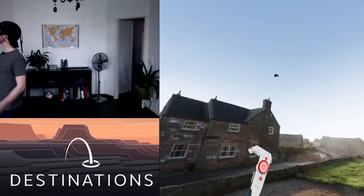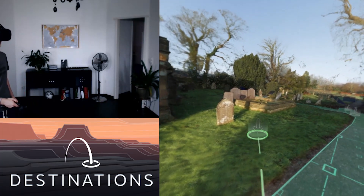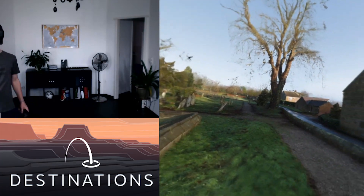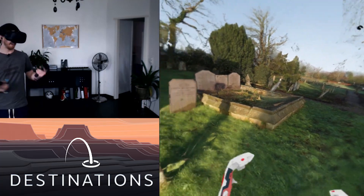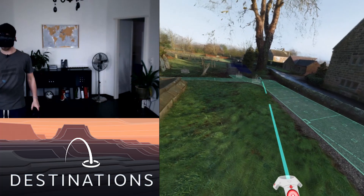This is so peaceful. I like that they add the little birds and the sounds, because of course everything is still in here, but because there are birds flying around and you actually hear the sounds, it actually feels pretty much alive. I think that's a really, really smart way of dealing with things.